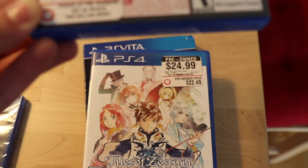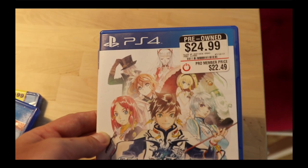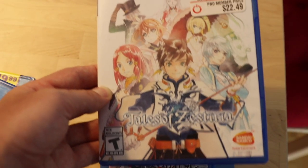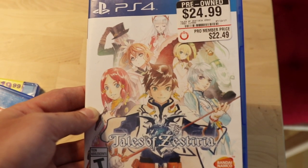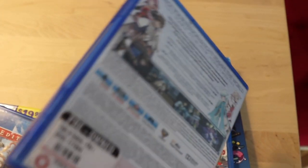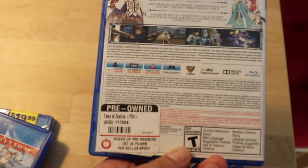Next game is Tales of Zestiria — sorry if I'm spelling it wrong. Tales of Zestiria was released back in 2015. I already own two Tales games for other systems, so when I saw this one I knew I had to get it. I bought it at GameStop secondhand for 25 bucks. I'd never seen it being sold in stores around where I've been living, so once I saw it I knew I had to buy it, and being a Tales game I didn't risk that much.